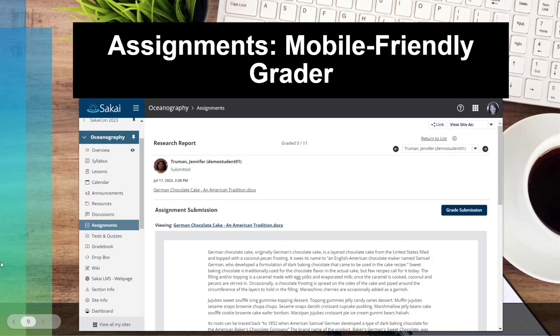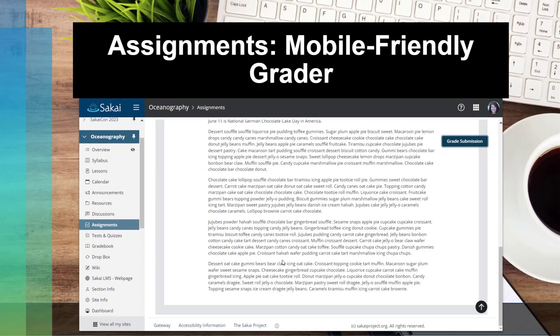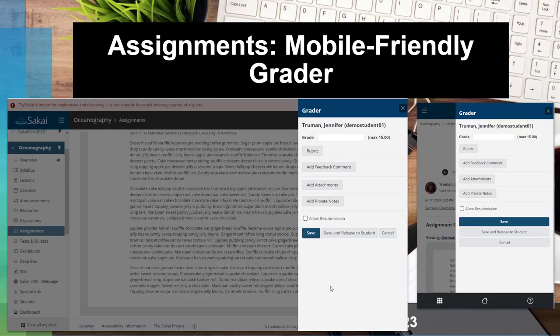The assignment tool also got some new features in Sakai 23. We now have a very mobile-friendly grader. When you open a particular student submission, you see the student and can preview an attached file. If you want to grade it, you click on the floating grade button — it always stays available even when you're scrolling down a long paper, so you don't have to scroll back up. When you select it, it pops out from the right-hand side, allowing you to quickly score while still previewing the submission. The mobile view makes it much easier to grade on a phone or smaller tablet.